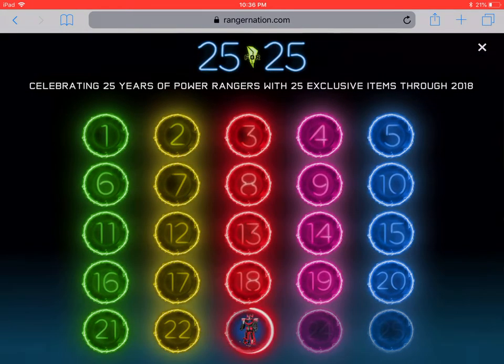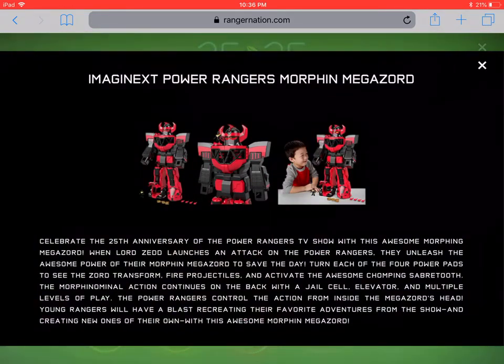Announcement 23 is the Imaginext Power Rangers Morphin Megazord. Celebrate the 25th anniversary of the Power Rangers TV show with this awesome Morphin Megazord. When Lord Zed launches an attack, the Power Rangers unleash the power of their Morphin Megazord. Turn each of the four power pads to see the Zord transform, fire projectiles, and activate the awesome saber tooth chomping action. There's also a jail cell elevator and multiple levels of play on the back.